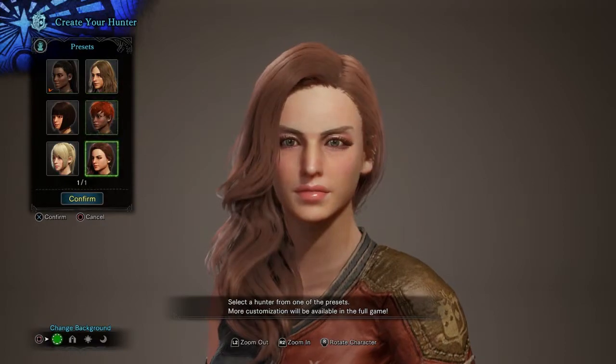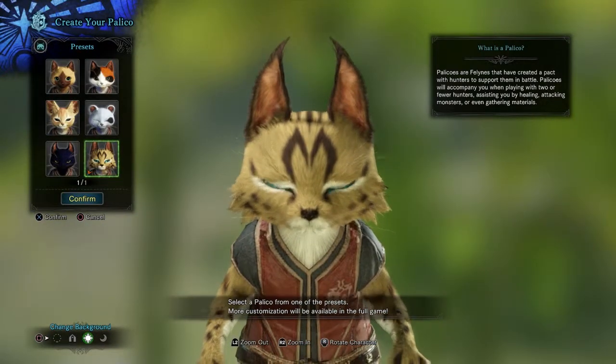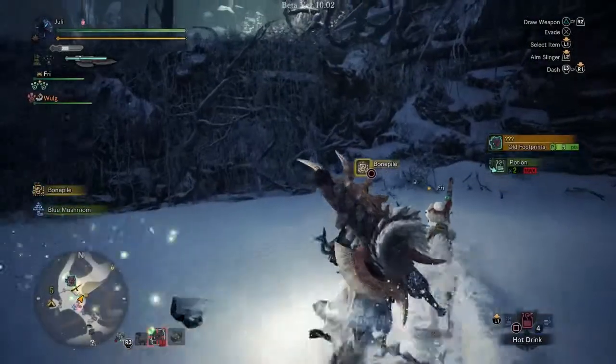You can't create your own character but you can pick from six different models, and then you can pick your Palico, which is pretty cool also. And it's just something you can actually play for free right now. It's Iceborne — I think it's out September 6th, 2019.